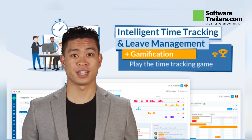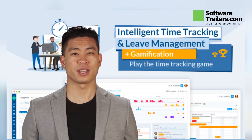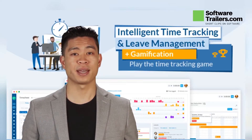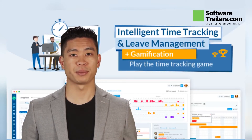Check out this lifetime deal from SoftwareTrailers.com. Enjoy this awesome deal with Truckaby. Experience managing time in and time off requests with Truckaby for only $99. Truckaby is here to help you.